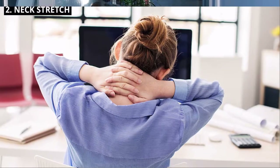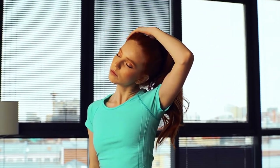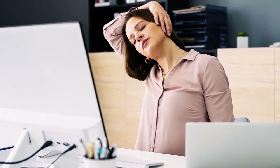2. Neck Stretch. Sit up straight and gently tilt your head to one side, bringing your ear toward your shoulder. Hold this stretch for 15 to 20 seconds, then switch sides. This stretch helps relieve neck stiffness caused by prolonged sitting.